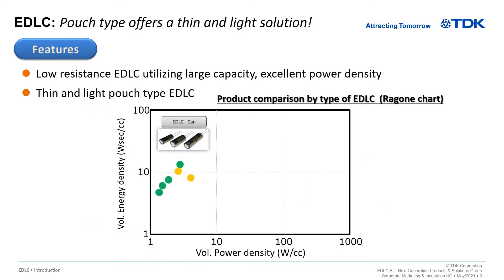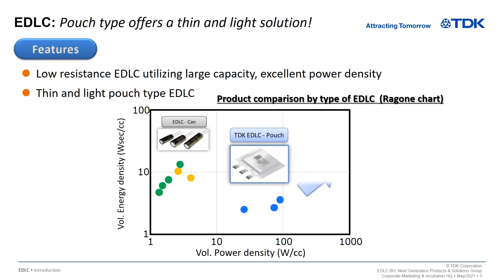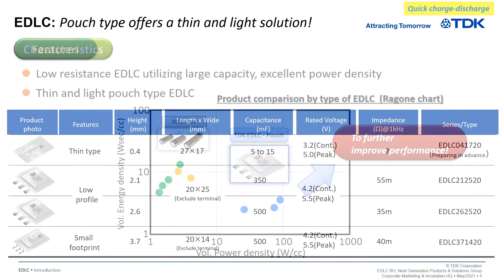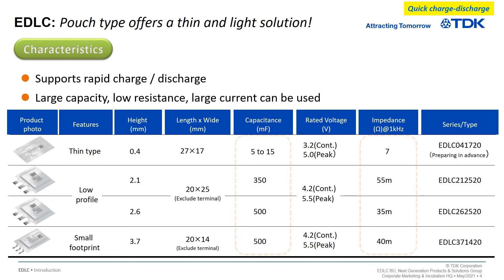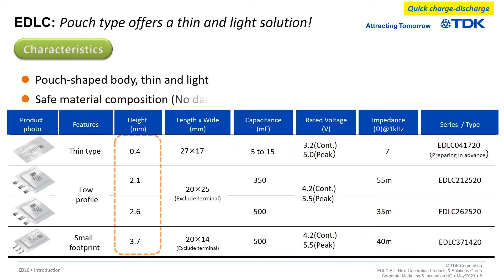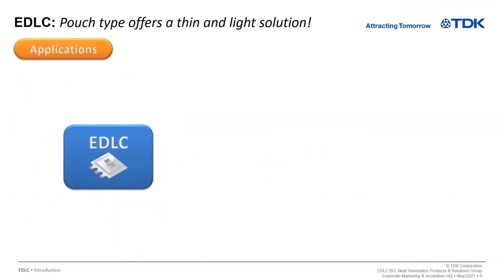The TDK EDLC has excellent power density, and we strive to continue to aim for even further performance improvement. Rapid charge and discharge is possible due to the mechanism by which the ions of the electrolyte are absorbed and desorbed on the electrode surface. The EDLC can handle large currents because of its large capacity and low resistance. The pouch-type body makes the TDK EDLC thin, low-profile, and lightweight, and is made of safe material with no danger of ignition.